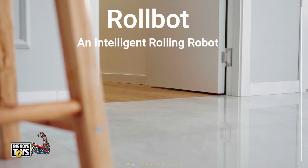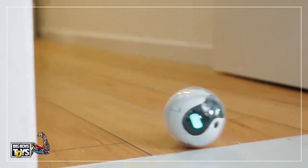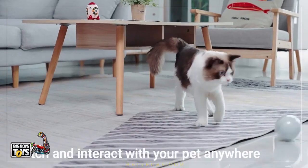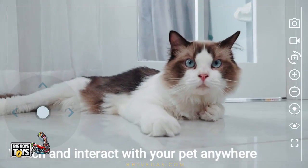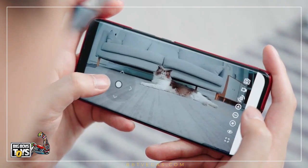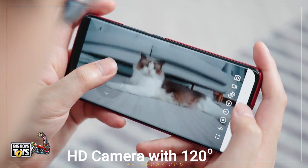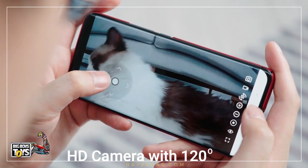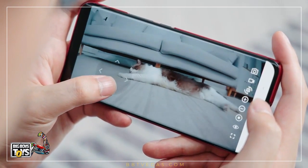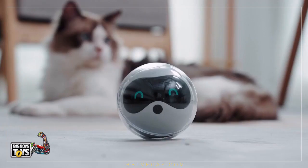Introducing Robot, an intelligent rolling robot and new best friend for your family. Like a magic ball, Robot rolls around and allows you to watch and interact with your pet in real time with your cell phone from anywhere. The wide-angle HD cloud camera gives you an optimal view of all the cute things you might have missed while you are away, as well as records and snaps images and video at the touch of a button.